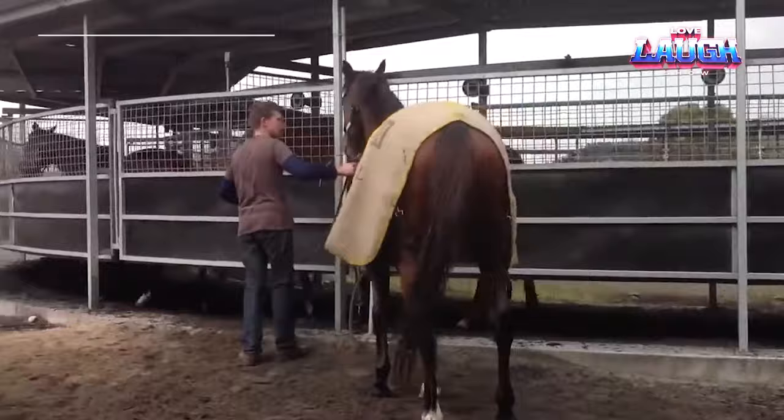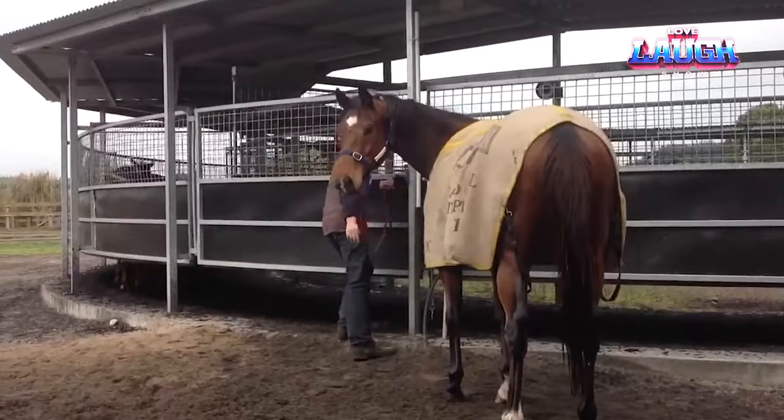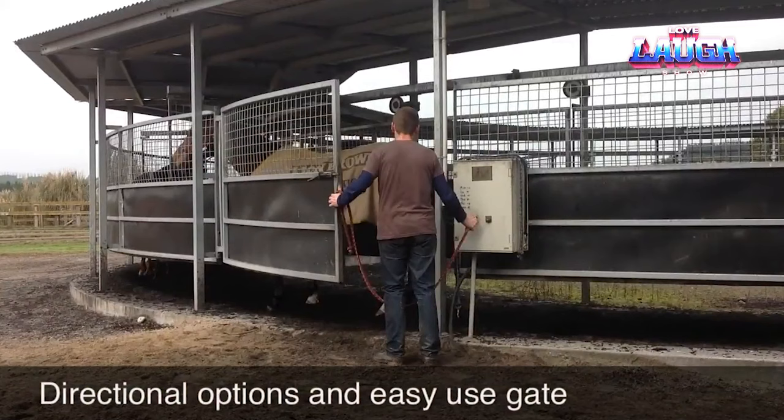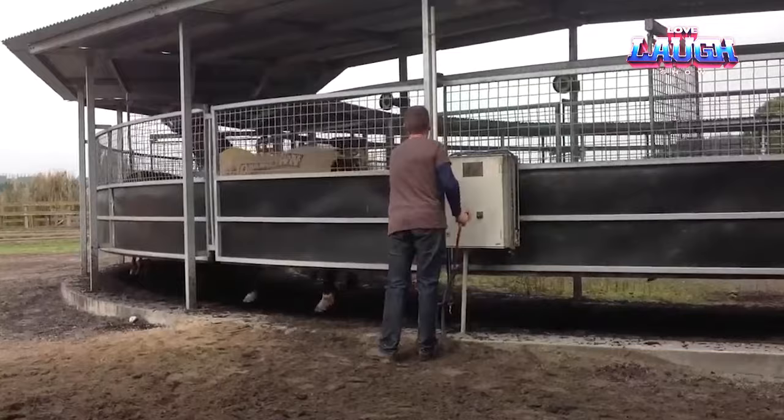Horsewalker. Ever marveled at how elite equestrians keep their four-legged companions in prime shape? Saddle up for a revelation with the Magnum Horsewalker, a true game-changer in the realm of equine fitness. Picture this: a cutting-edge monorail system that propels your horse into a continuous, unrestricted rhythm of walking, trotting, or cantering.